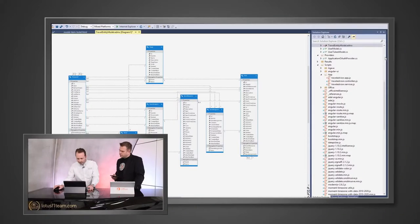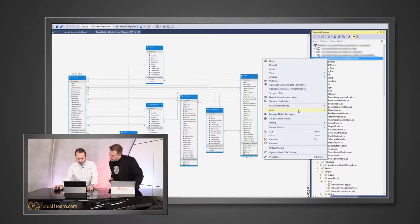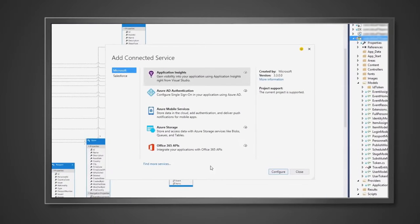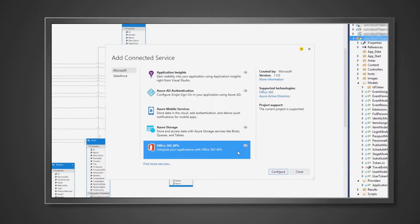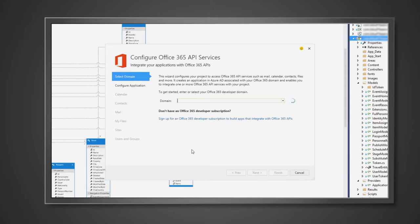How hard was it to add Office 365 capabilities to this app? It was very simple, in fact. There's an option to do this — you right-click and choose to add a connected service. You choose the Office 365 APIs and then just follow the wizard. You need an Office 365 developer account, but you fill the details in and from that you can access calendar, contacts, mail, as well as your OneDrive for Business files.